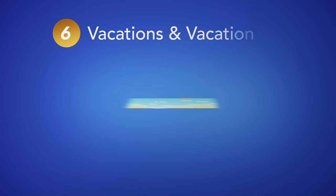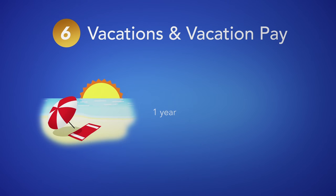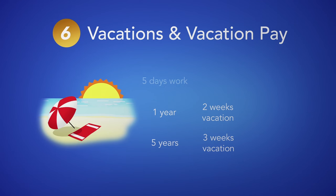6. Vacations and vacation pay. After one year, BC employees are entitled to two weeks annual vacation. After five years, this increases to three weeks. After five calendar days of work, employees are entitled to vacation pay of four percent of all wages earned, and after five years, this increases to six percent.